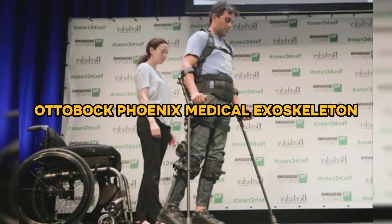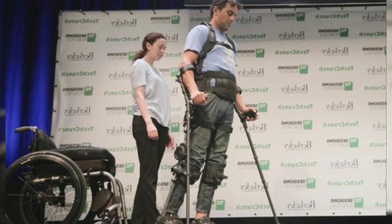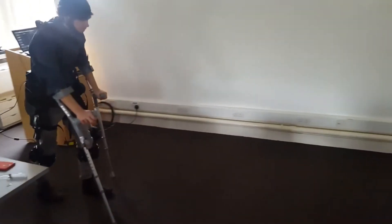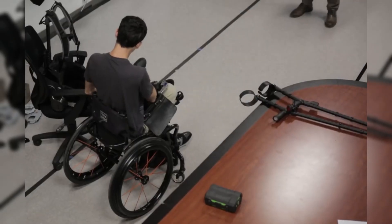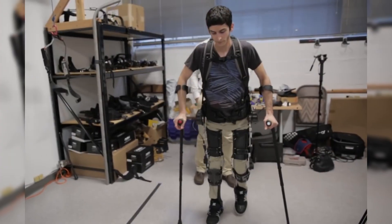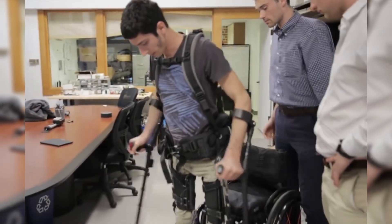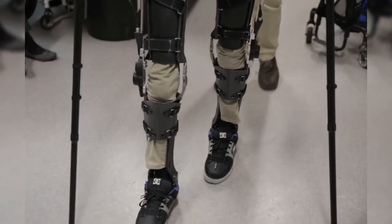Kicking off our list with the Autobach Phoenix Medical Exoskeleton, which stands out as a transformative aid for individuals with mobility impairments. Engineered to enhance movement, this state-of-the-art device empowers users to perform daily tasks with increased ease and independence. By supporting and augmenting natural body movements, the Phoenix ensures that users can walk, stand, and engage in everyday activities more comfortably and effectively.